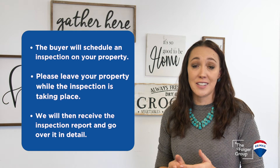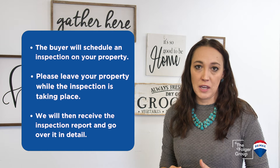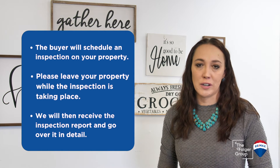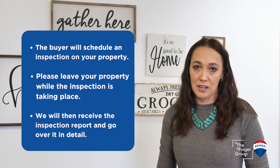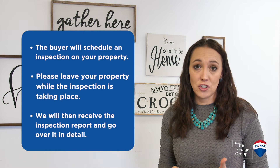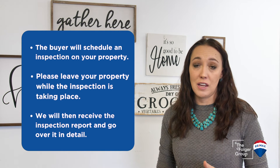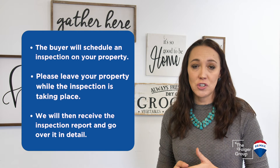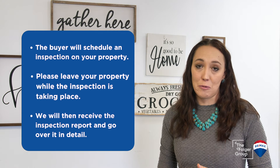The next thing the buyer is going to do is schedule their inspection on your property. The inspector will reach out to me and request some days and times, and I will reach out to you and find out which one works best for you. I do ask that you leave the house during the inspection — it gives the inspector the time and space he or she needs to thoroughly look through your home. After that is completed, we will receive the inspection report, which you and I will talk over and decide which things we may or may not want to repair on behalf of the buyer.